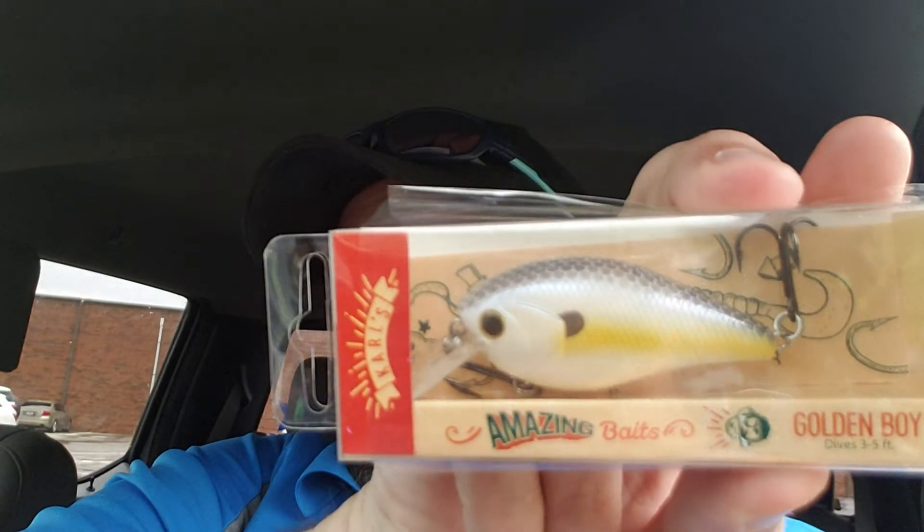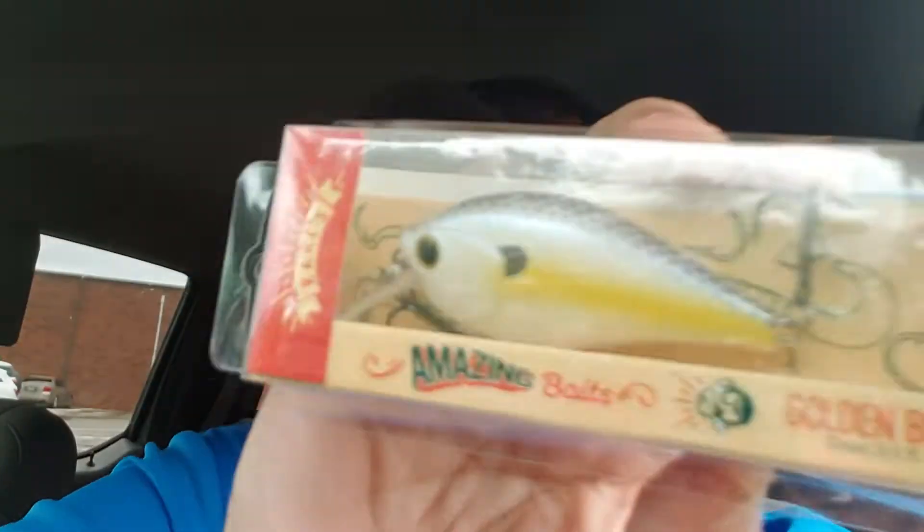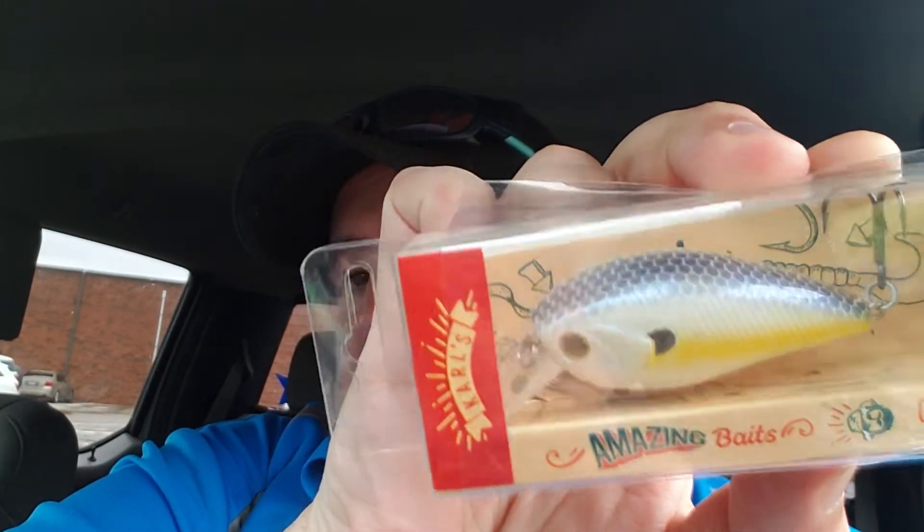Next up we got Carl's Amazing Bait Golden Boy, which is a square bill — another hard bait. You can never have too many square bills; they're pretty awesome to have, stock up on, and collect. The color is 'OG Sexy' — a shad color. That's a good square bill right there, and it retails for $6.99.